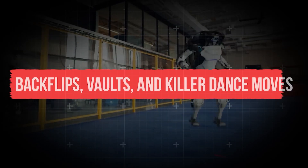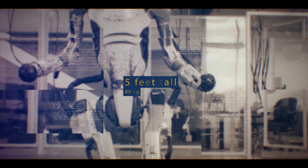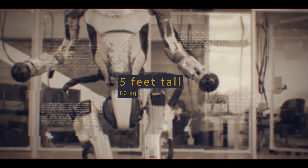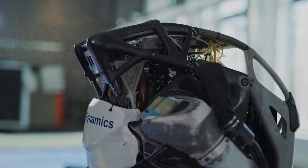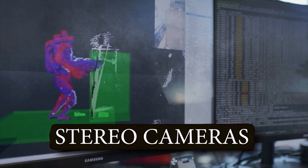The robot can do backflips, vaults, and killer dance moves. It stands at approximately 5 feet tall and weighs around 80 kilograms. Atlas is equipped with two vision systems: a laser rangefinder and stereo cameras.